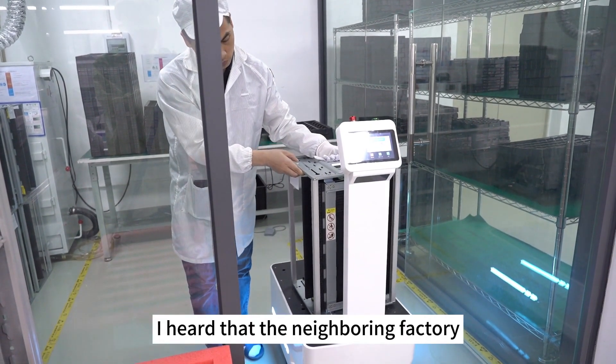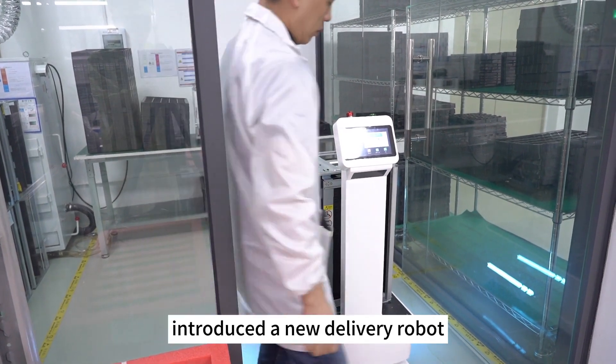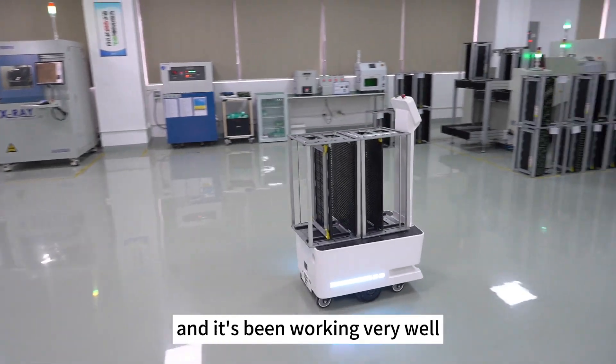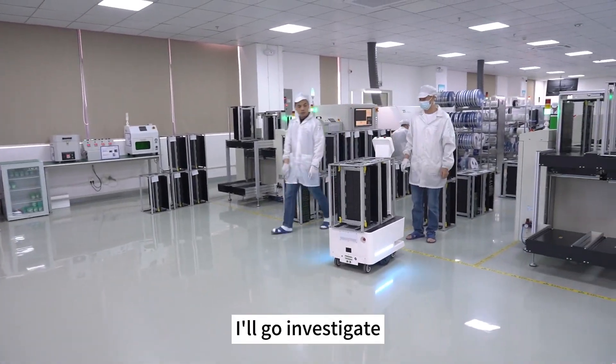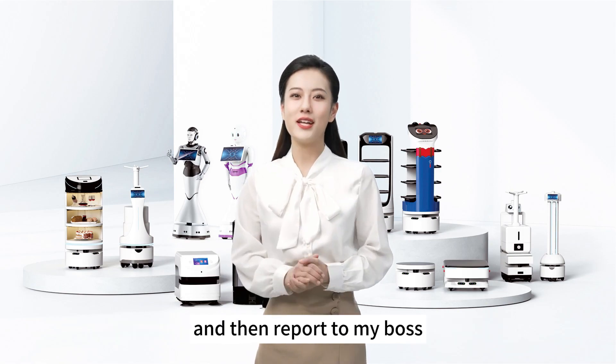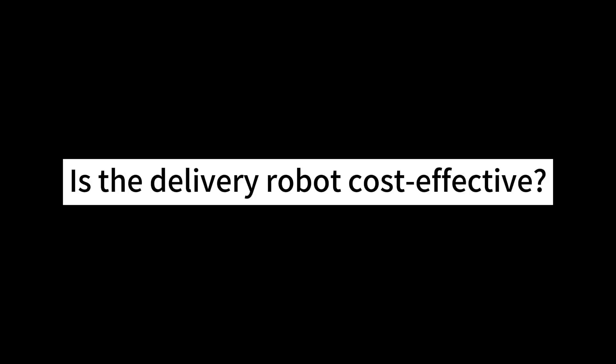I heard that the neighboring factory introduced a new delivery robot, which is highly efficient — production is very stable and it's been working very well. I'll go investigate, ask the co-workers at the neighboring company, and then report to my boss. Is the delivery robot cost-effective?